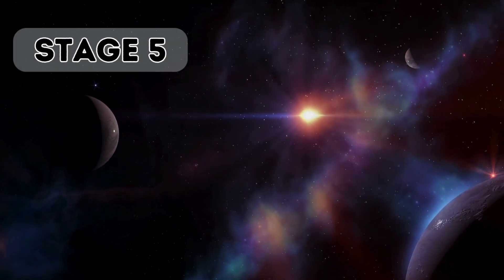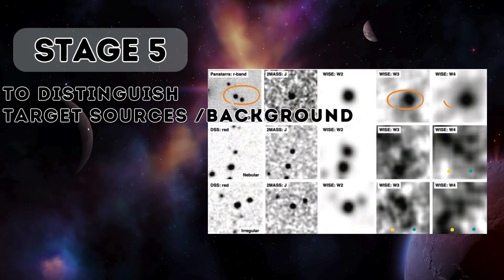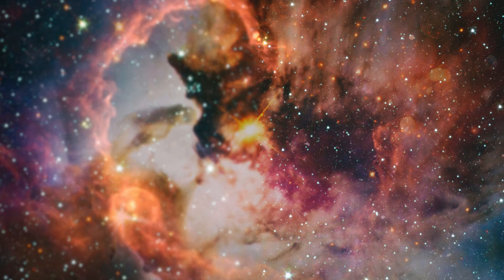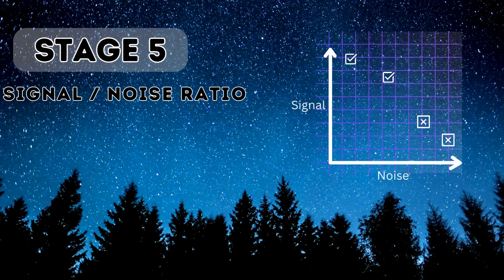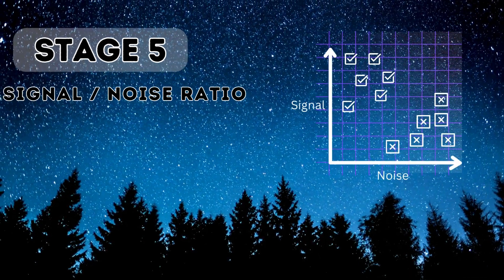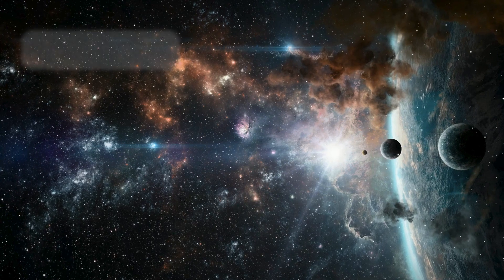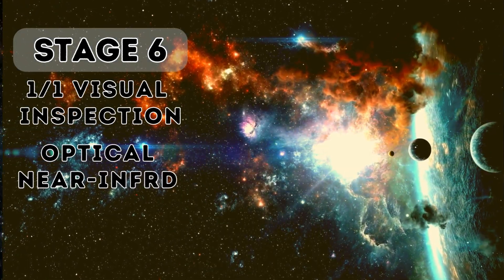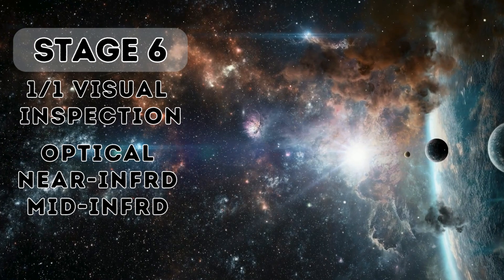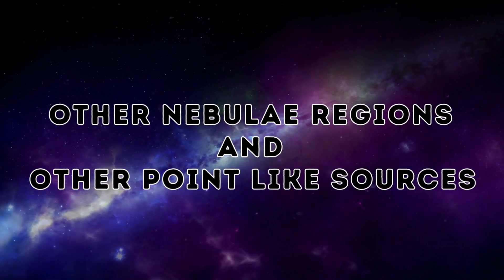Fifth, when examining photometric data, it's crucial to distinguish the target source from the background, which must be point-like sources — similar to finding the difference between a blurred and a clear image. To pick a good signal from background noise, they used a signal-to-noise ratio, filtering out irregular sources blended with background noise. This left only 368 sources. Finally, in the sixth stage, they conducted a one-by-one visual inspection of each star's optical, near-infrared, and mid-infrared images, checking for star eccentricity, false positives in nebulae regions, and other point-like sources.